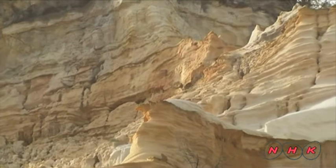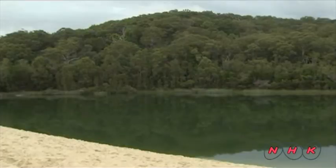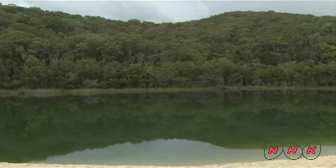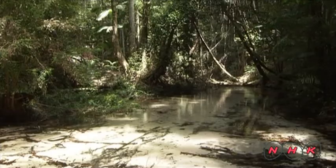Heavy rainfall stored in an aquifer has led to the formation of more than 40 freshwater lakes on the surface. The underground strata of this island are also unique — made of sand and decomposed plant matter solidified over a long period of time. Such strata are water resistant like clay and hold rain water above.